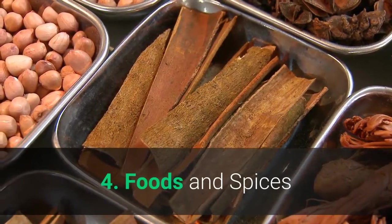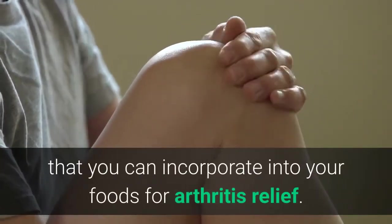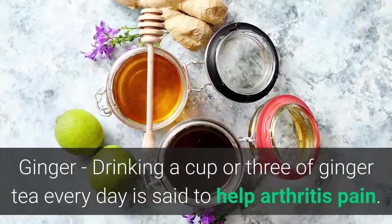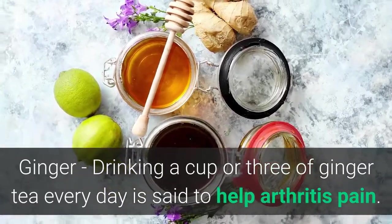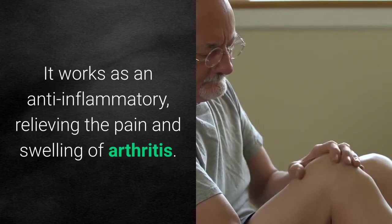Number 4: Foods and Spices. There are various foods and spices that you can incorporate into your foods for arthritis relief. Here are some of them. Ginger — drinking a cup or three of ginger tea every day is said to help arthritis pain. It works as an anti-inflammatory, relieving the pain and swelling of arthritis.